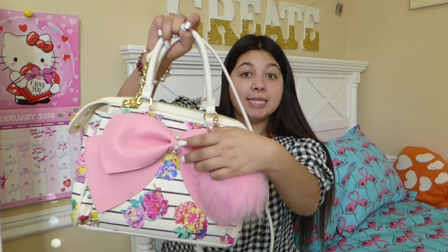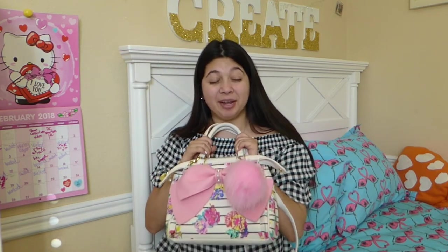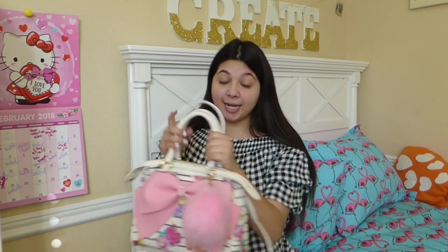There are pearls on the tie. My grandma got me this for my graduation party last year, and I was like, thank you, grandma, this is what I wanted. And I got this at Nordstrom Rack. So yeah, let's find out what's in it.